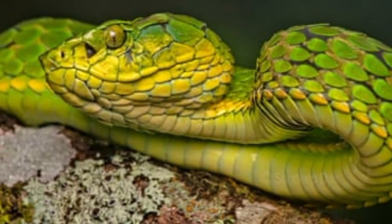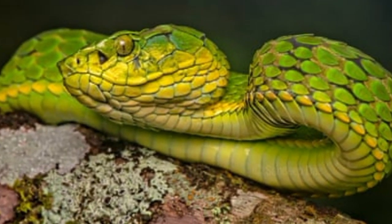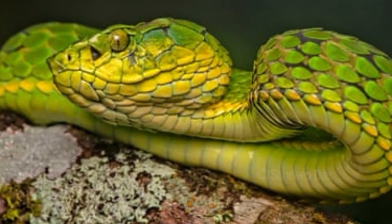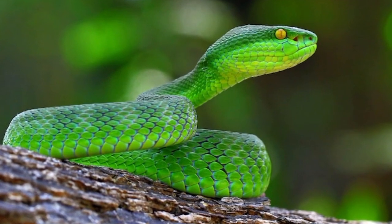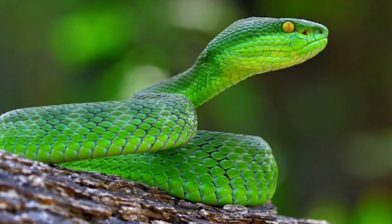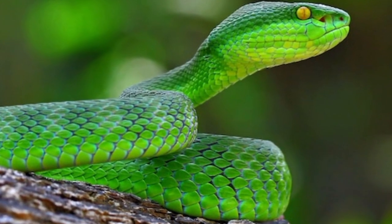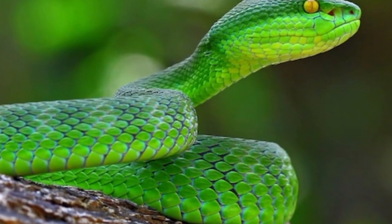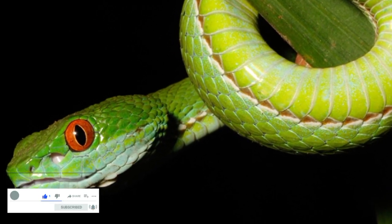The history of the Indian green pit viper can be traced back through centuries, intertwined with the rich biodiversity of the Indian subcontinent. This snake is predominantly found in the Western Ghats, a mountain range along the western edge of India, as well as in various other regions including Sri Lanka, Bangladesh, and parts of Southeast Asia. Its distribution reflects its adaptability to diverse ecosystems, ranging from dense forests to grasslands.